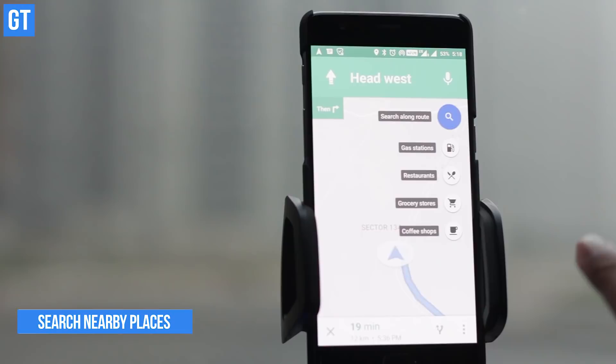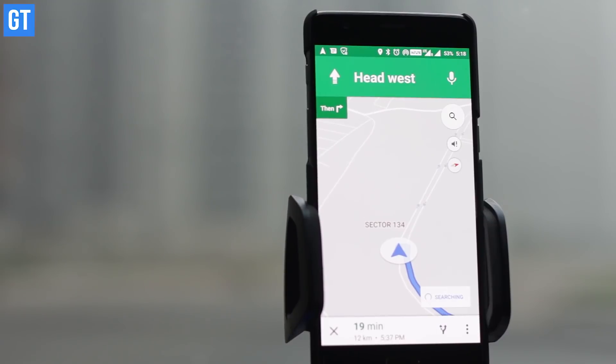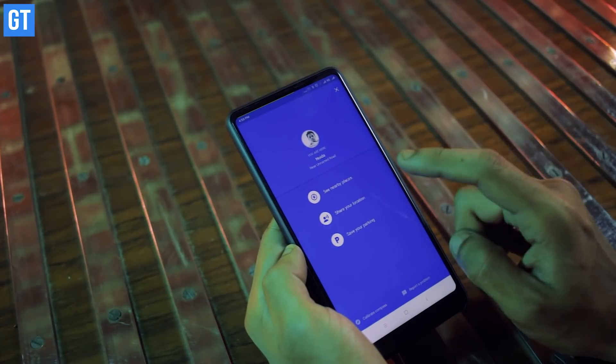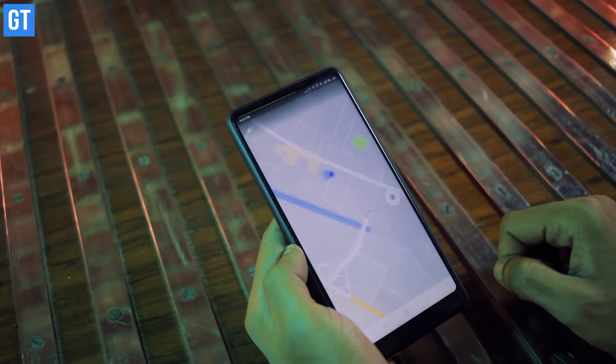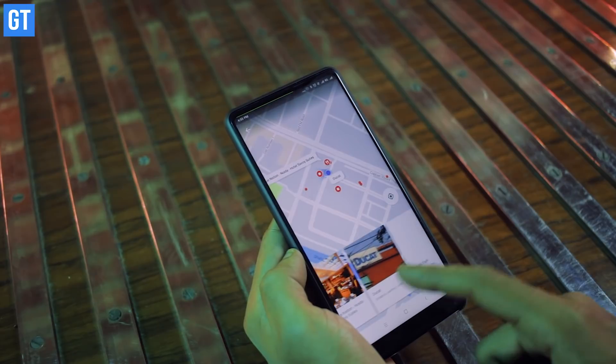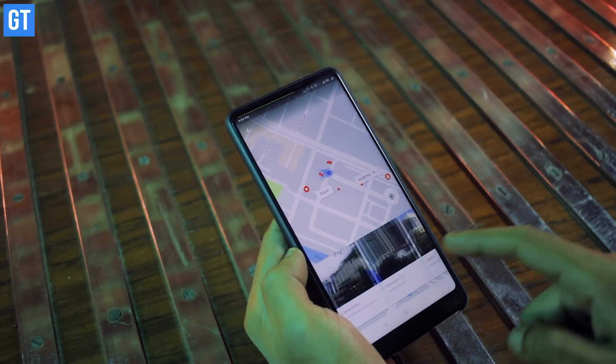To start things off: search nearby places. Are you too lazy to search around your location by name? Don't worry, Google Maps is here to the rescue. Depending on your current location, there is an option to explore nearby in the search bar. However, it doesn't come up in all places — you will have to be in a popular location to use this to your advantage.